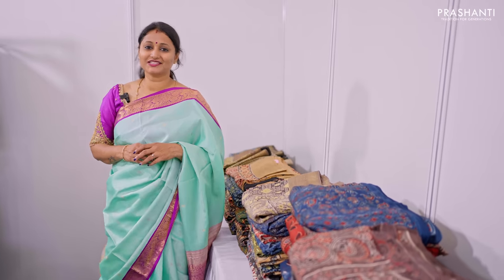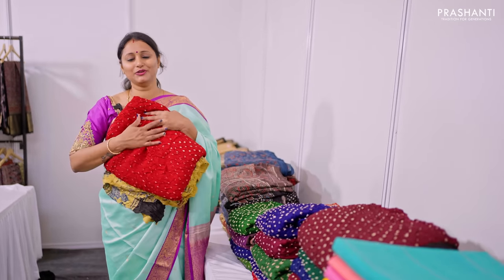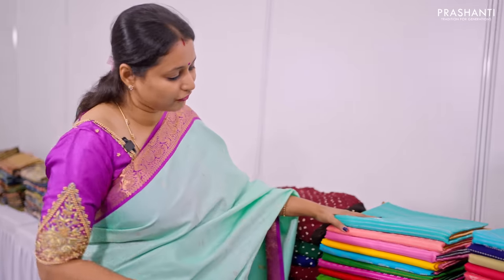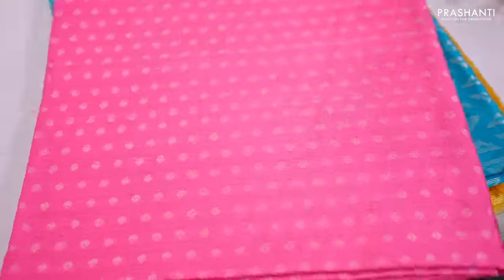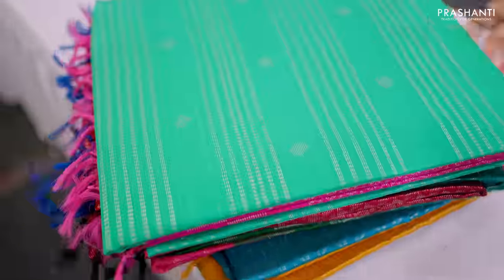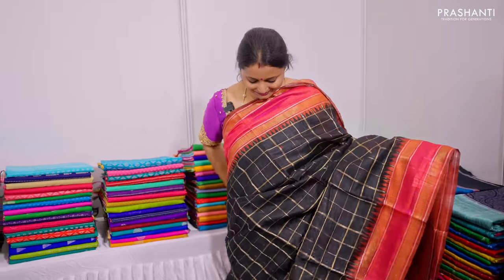Here we have modal ajraks and dola silk ajrak prints. We also have some very pretty bandini with ajraks in the pallu — all on dola silk fabric. We also have a wide range of pure raw silk sarees and an exclusive range of dupion silks with very classy and traditional patterns.